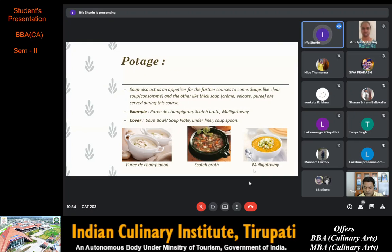Purée de champignon is a thick mushroom soup, a purée of mushroom garnished with a piece of mushroom as you can see in the picture. Next is scotch broth, which originated from Scotland. The principal ingredients are usually barley, stewing or braising cuts of lamb, mutton or beef, and vegetables like carrot or sometimes turnips. Accompaniments can be bread or croutons.